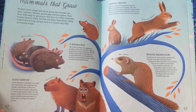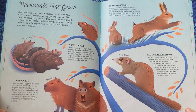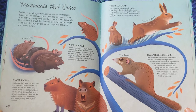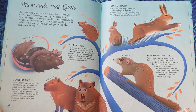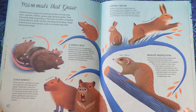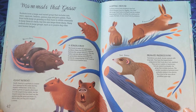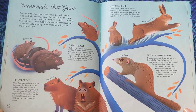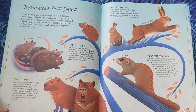Primate Predecessors. Tree shrews are small, slender animals with long tails. They have the largest brains compared to their body size of any mammal. They are not rodents or insectivores, but are related to primates, the group that includes humans. The ancient ancestors of primates were probably similar to tree shrews. They lived in the trees about 56 million years ago.